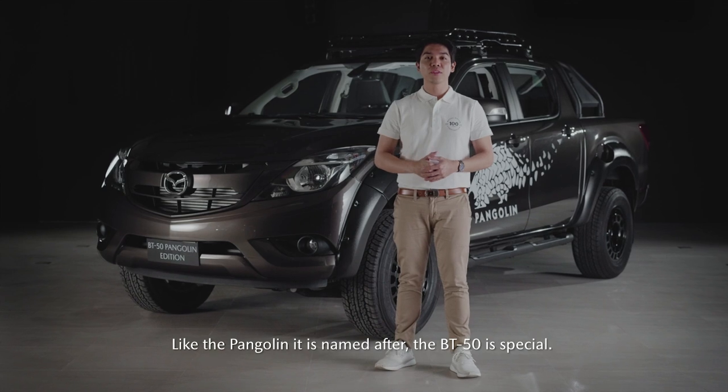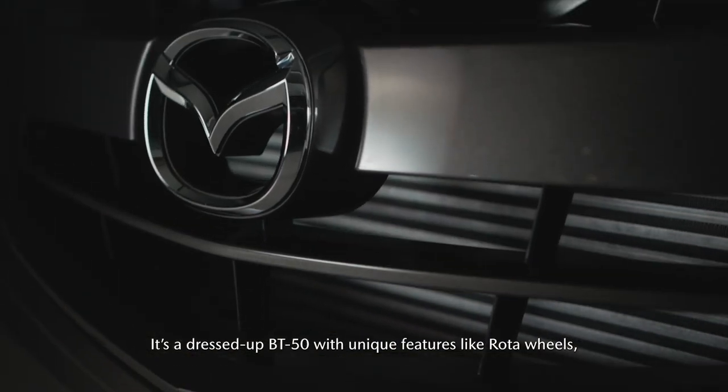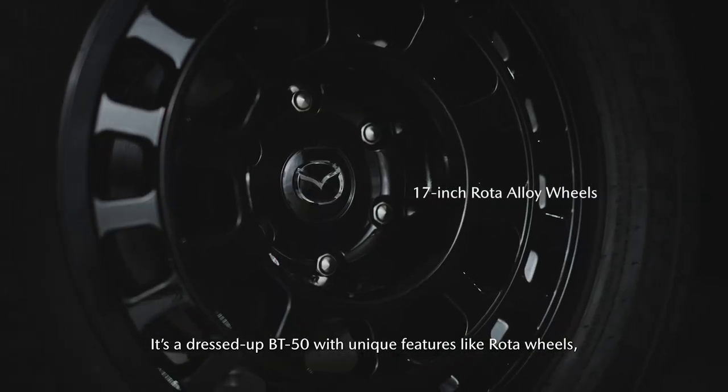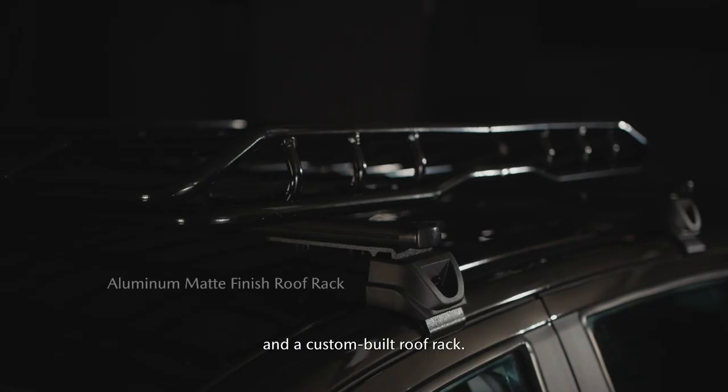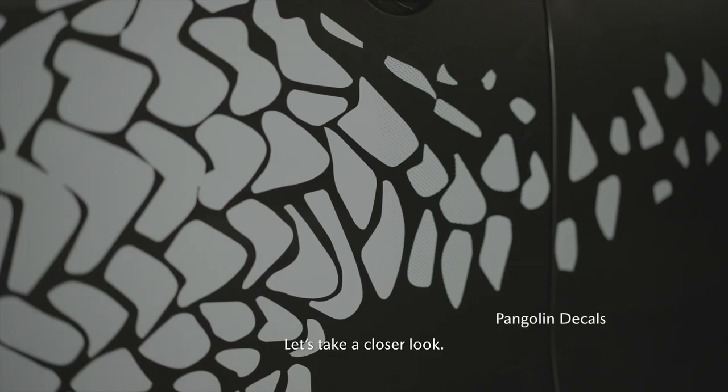Like the Pangolin it is named after, the BT-50 is special. It's a dressed-up BT-50 with unique features like roto wheels, fender flares, and a custom-built roof rack. Let's take a closer look.